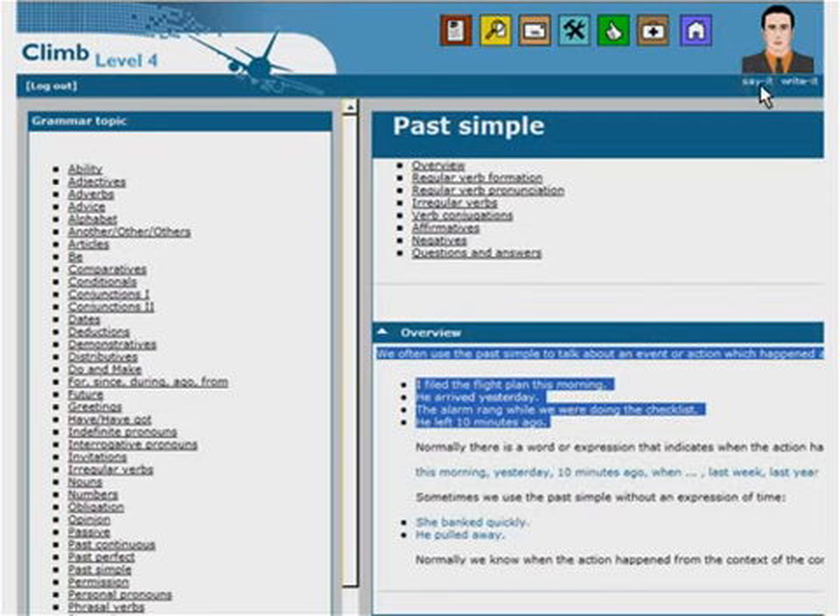We often use the past simple to talk about an event or action which happened at a specified time in the past. For example: 'I filed the flight plan this morning.' 'He arrived yesterday.' 'The alarm rang while we were doing the checklist.' 'He left 10 minutes ago.'